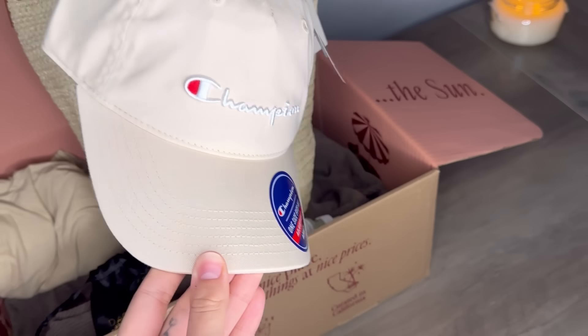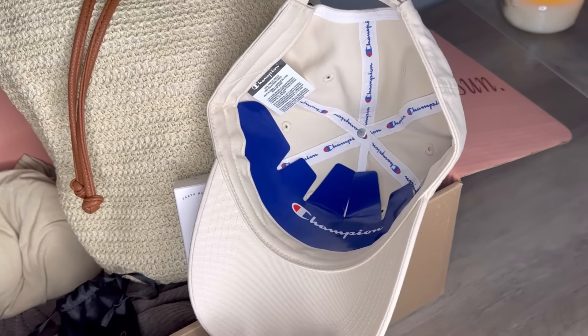This next item is definitely me preparing for the Texas summer. I picked a baseball cap from Champion — the color is so perfect. I'm going to try it on. Oh, that is so cute! I'm kind of building up a hat collection because if I want to be out doing anything in the sun, I need something to cover my face, and this is perfect.